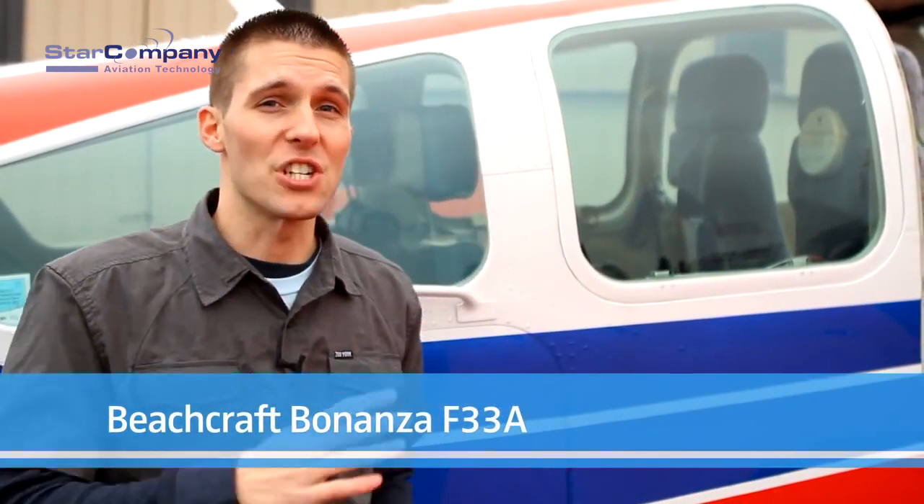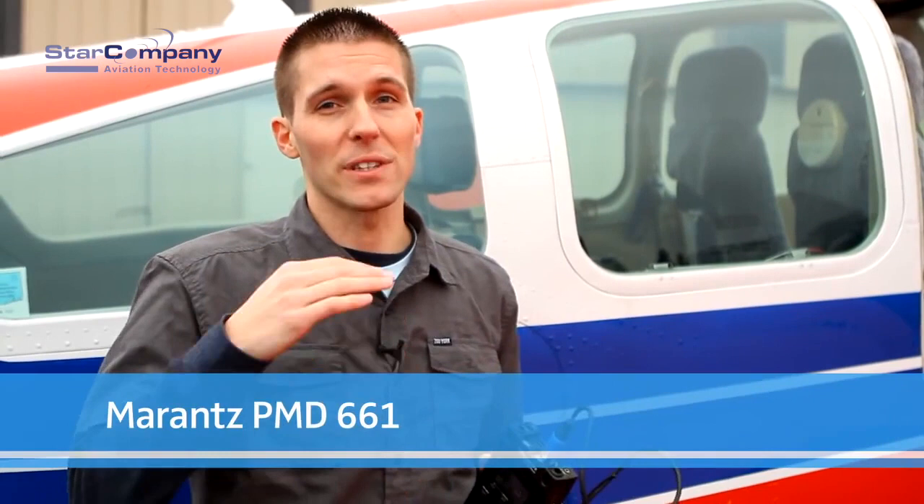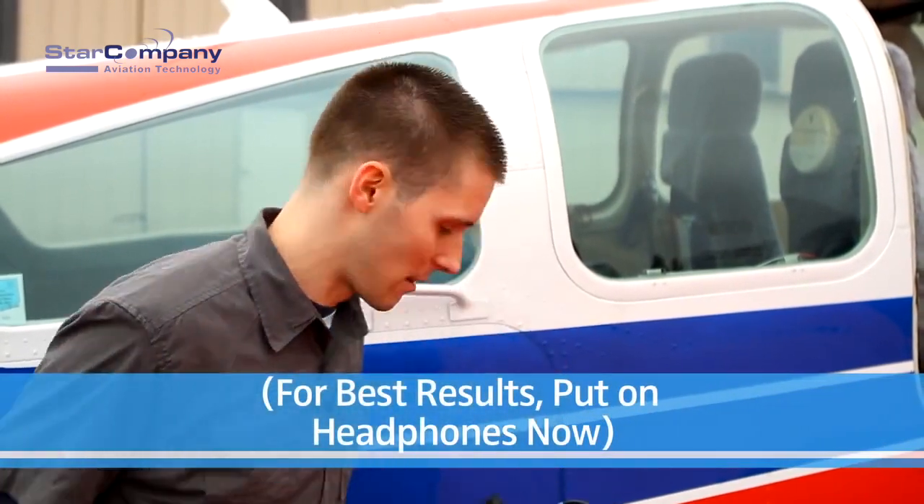This is a Beechcraft Bonanza F33A. The interior of this cockpit can reach an excess of 100 decibels. Using the dummy head microphone and this solid state recorder, we are going to bring the aircraft up to 2,000 RPMs and give you an actual representation of what sitting in a loud cockpit can be like. Let's get started.